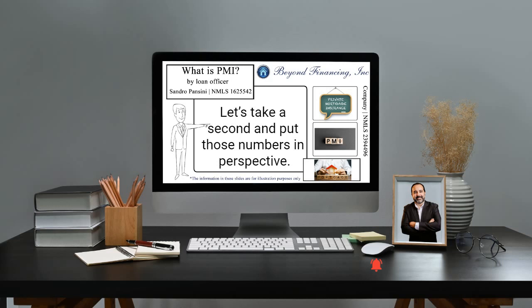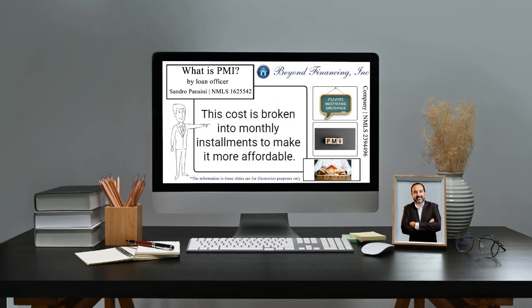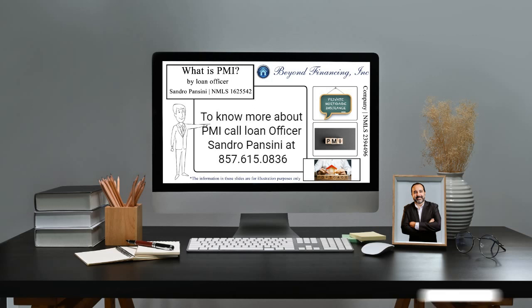Let's take a second and put those numbers in perspective. If you buy a $300,000 home, you could be paying somewhere between $1,500 to $3,000 per year in mortgage insurance. This cost is broken into monthly installments to make it more affordable. In this example, you're likely looking at paying $125 to $250 per month. To know more about PMI, call Loan Officer Sandro Pinsini at 857-615-0836.